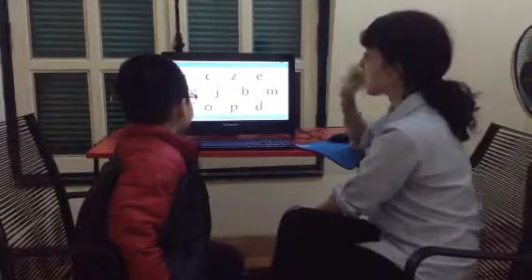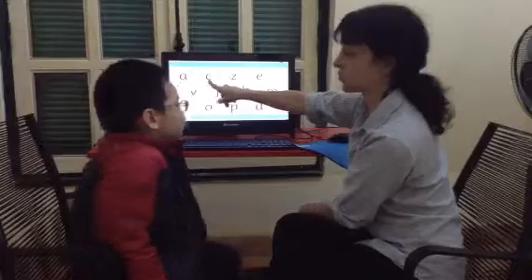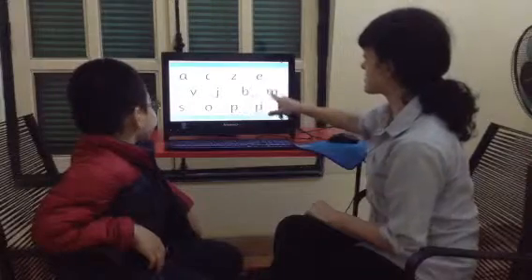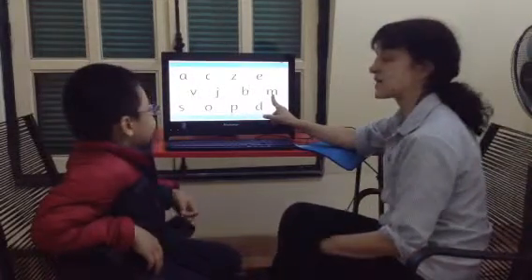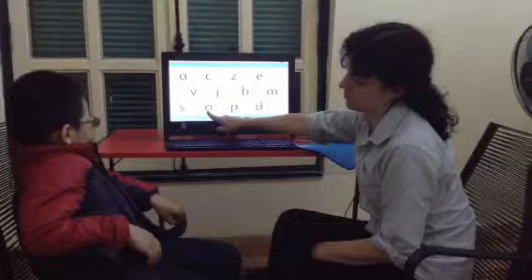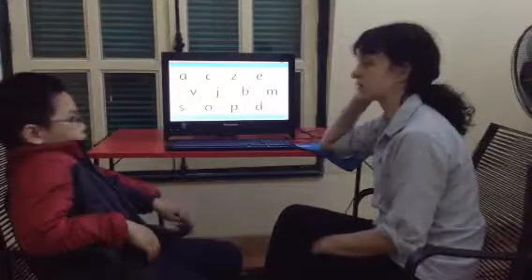Now we're going to do phonics. What letter is this? C. Good. What sound does C make? C. Good. What letter is this? M. Good. What sound does M make? M. Good. What letter is this? O. Good. What sound does O make? O.